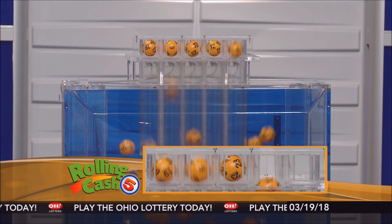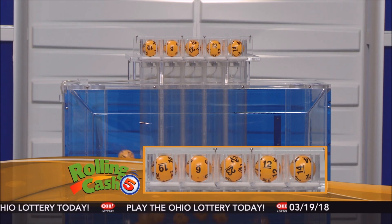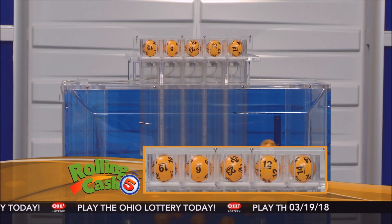Here are tonight's winning Rolling Cash 5 numbers: 19, 6, 23, 12, and 14.